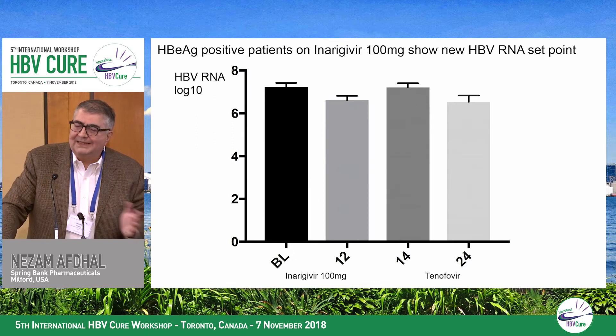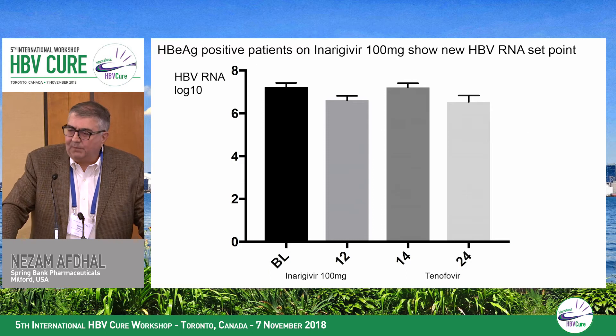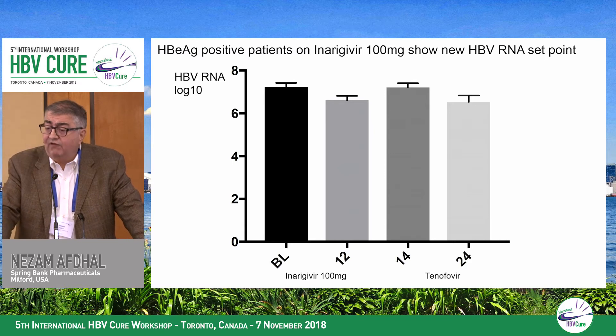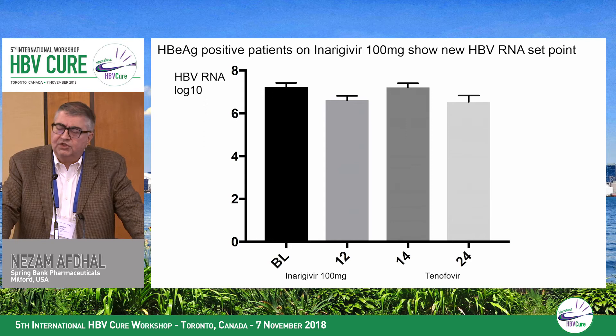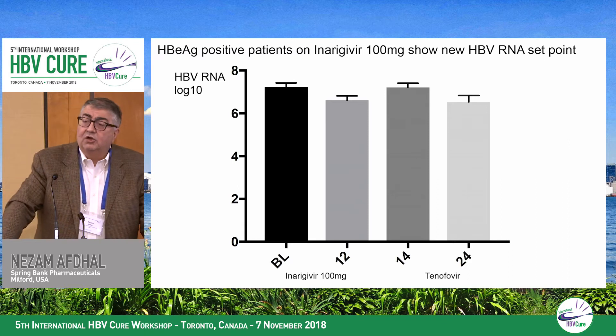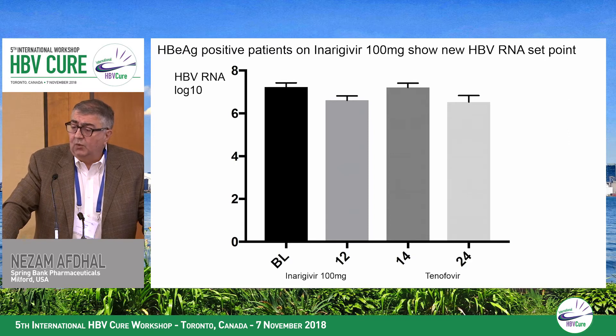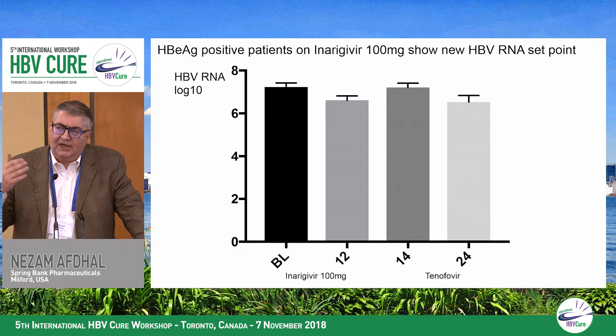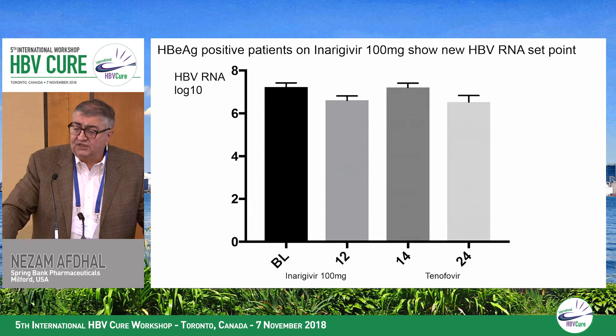That's totally different to what happens in E-antigen positive patients. There's about a one-log RNA reduction at week 12 on inurigavir alone, but when switched to tenofovir, there's an immediate rebound of about one log back toward baseline levels. Over time, they all return to a new set point approximately one log below baseline — despite a three to four log reduction in DNA. We're interested in whether increasing the dose gives a new set point for replication, perhaps reflecting inurigavir's effect on transcription of cccDNA.